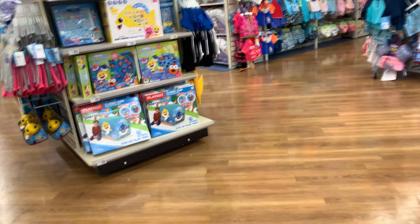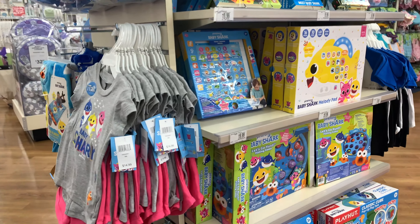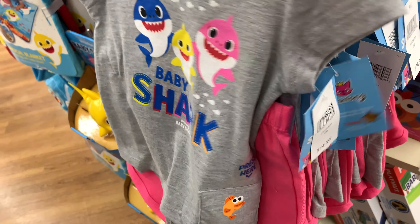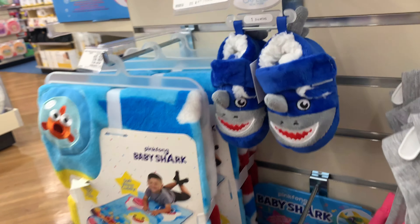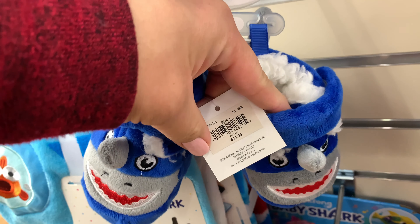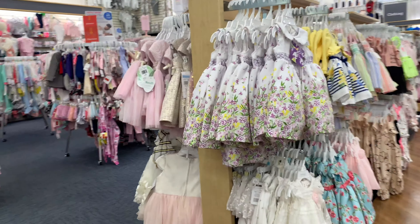First thing I noticed once I walked in — I actually love the smell of this store. It smells like baby powder, which is wonderful. It's one of my favorite things about coming here. The first item I spotted was this cute Baby Shark t-shirt or outfit, and my daughter is really into Baby Shark right now. They also have Baby Shark slippers, blankets, and all sorts of Baby Shark merchandise.